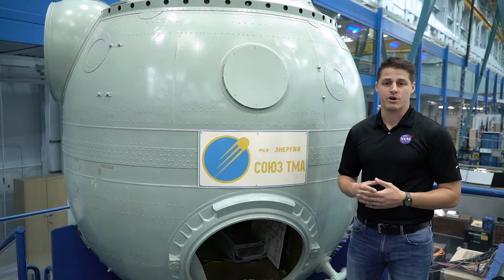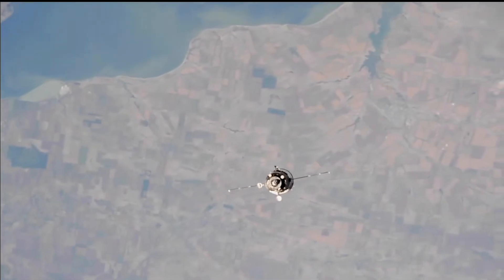The capsule protects its crew as they endure speeds 30 times the speed of sound and heat twice as hot as molten lava during their approximately six-hour journey. Crew and cargo returning from the International Space Station need to be protected from the heat that is generated during the capsule's descent.